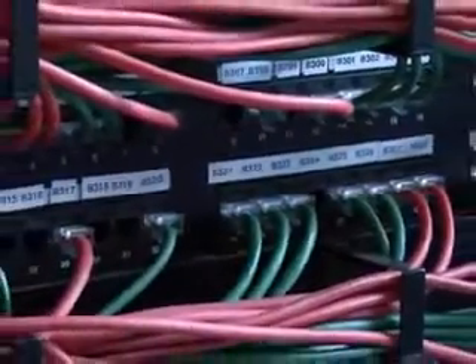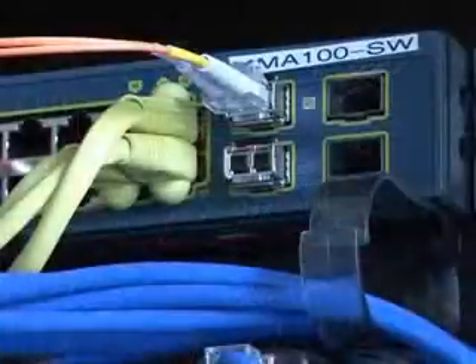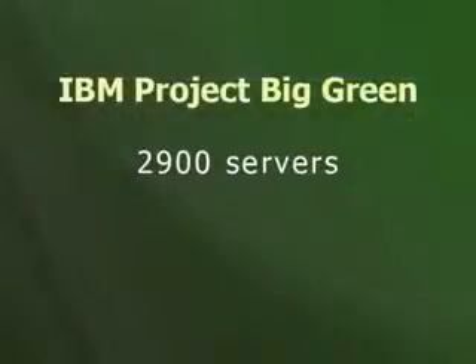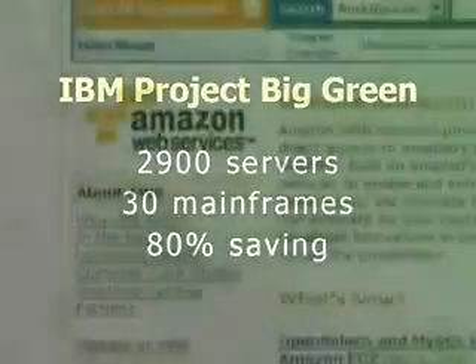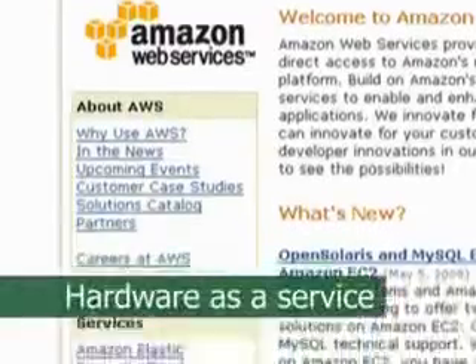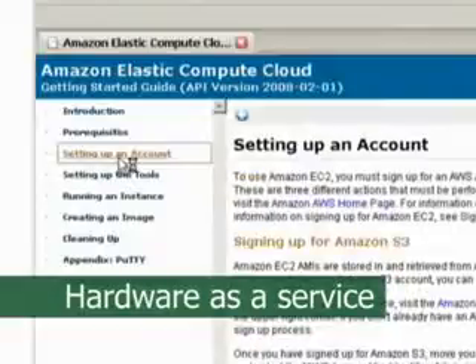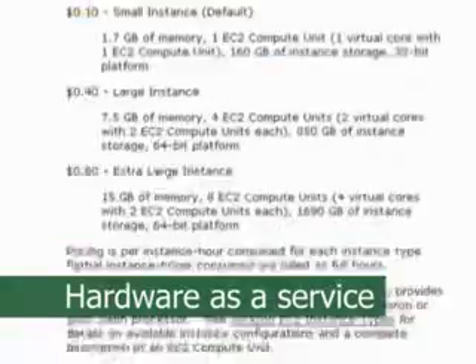Corporate data centers can save power through server virtualization. This is where many small and underutilized physical servers are replaced with virtual servers that run as software on a few large computers. Leading the way with virtualization is IBM with its Project Big Green, which is currently consolidating 2,900 servers onto 30 mainframes to achieve an 80% energy saving. Smaller companies can achieve virtualization benefits through hardware-as-a-service, where they purchase their computer processing requirements from an online facility such as Amazon's Elastic Compute Cloud. Once again, this results in an optimal use of shared computing resources.